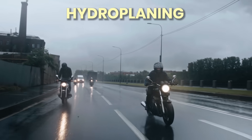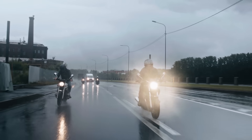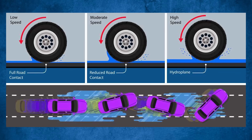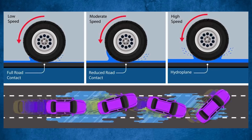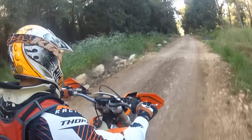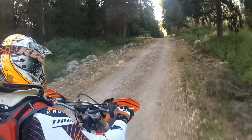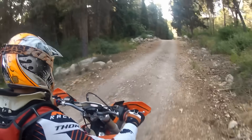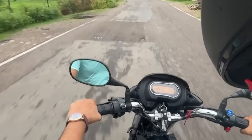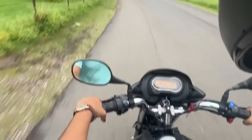Then there's hydroplaning — a hazard that removes grip altogether when your tires meet more water than they can push aside. Prevention is direct: keep tire pressures in spec, avoid puddles and standing water, and never slam the brakes if traction briefly breaks. Smooth, steady control is your safety net. Understanding braking dynamics in the rain is only half of the picture. The next challenge comes when you lean into a corner and the geometry of grip changes again, sometimes faster than you expect.